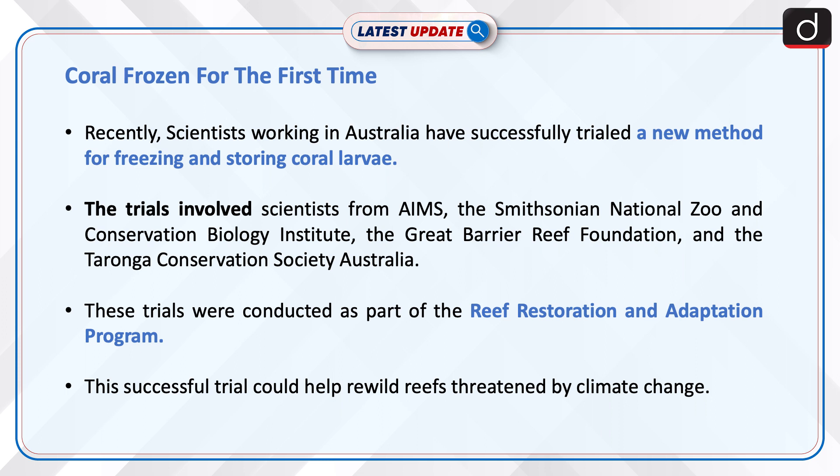Recently, scientists working in Australia have successfully trialed a new method for freezing and storing coral larvae. The trials involved scientists from AIMS, the Smithsonian National Zoo and Conservation Biology Institute, the Great Barrier Reef Foundation, and the Taronga Conservation Society, Australia. These trials were conducted as part of the Reef Restoration and Adaptation Program.